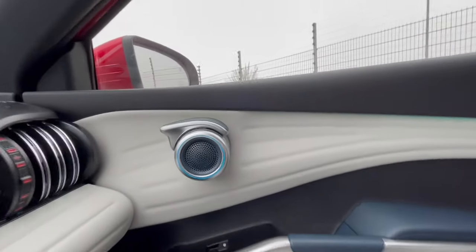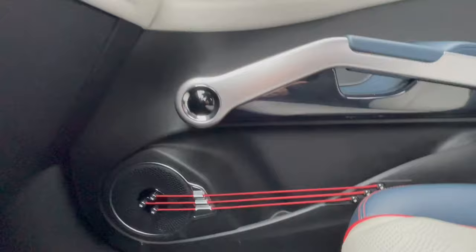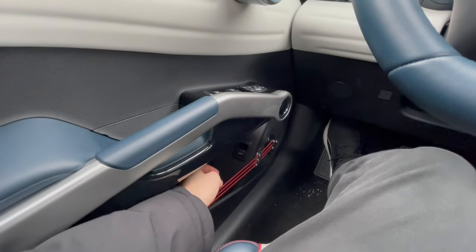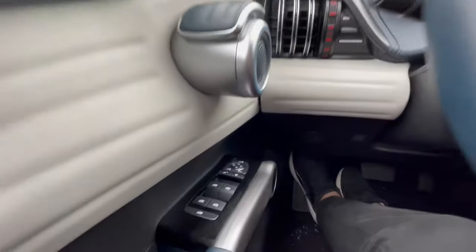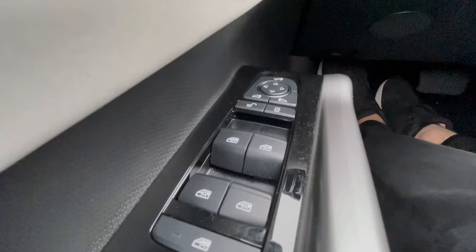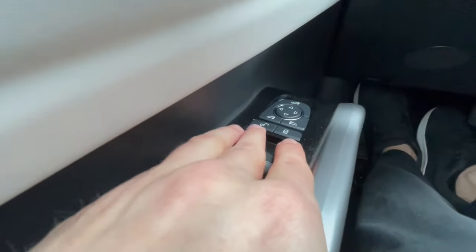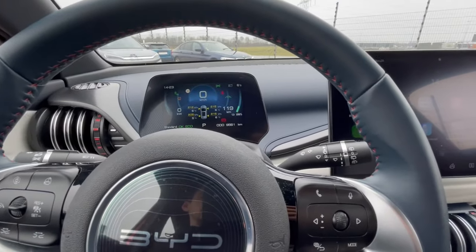There are some funny-looking door handles with guitar string-style details, and you'll find them on all sides — small kids will probably enjoy those. Over here you have window controls, door controls, lock and unlock, and folding mirrors. So you get quite a few different features in the interior.